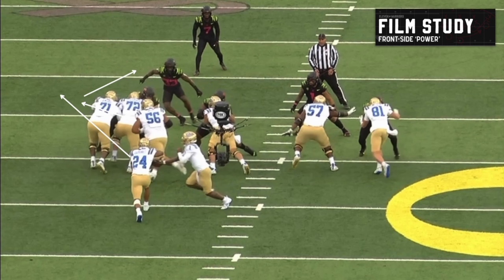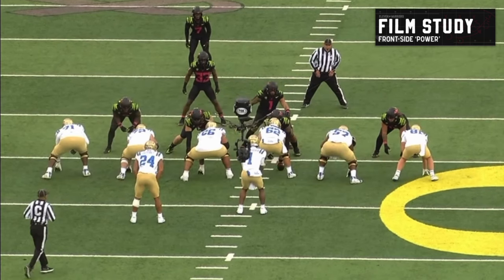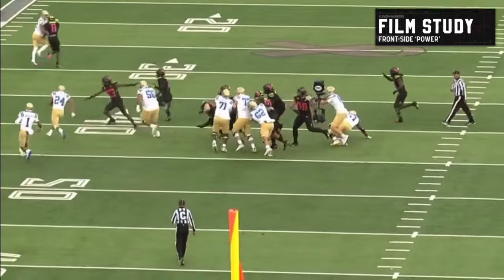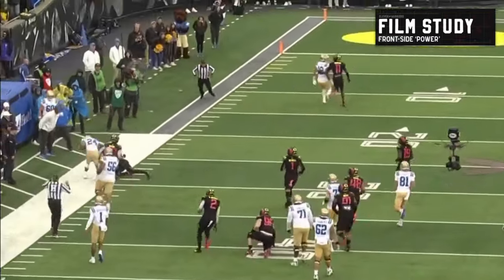The actual Mike linebacker is back there — he's not able to do anything on the play. He's completely neutralized. He can't get through the wash; he can't get over the top. Front side power behind an unbalanced line into the boundary — tough look. Tough play for 33, having to take on a pulling guard like that. Good luck next time.